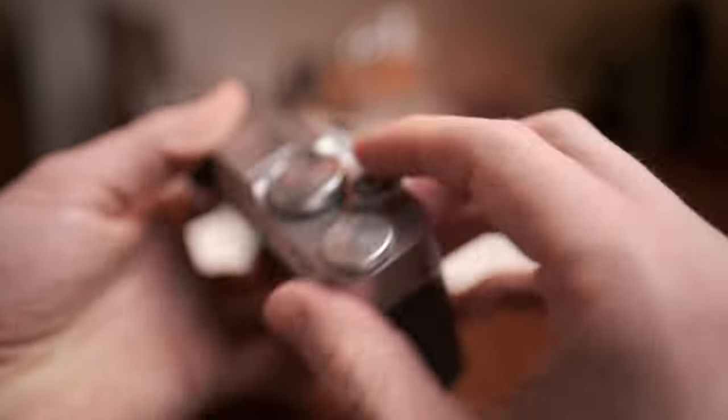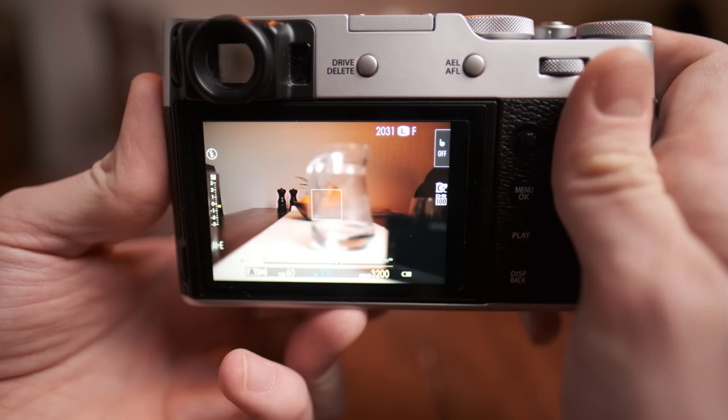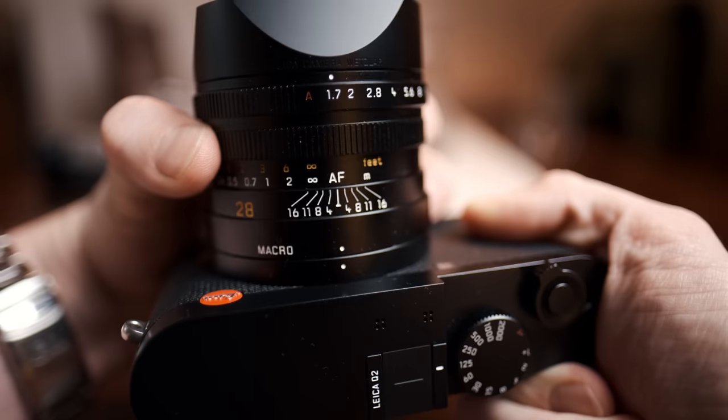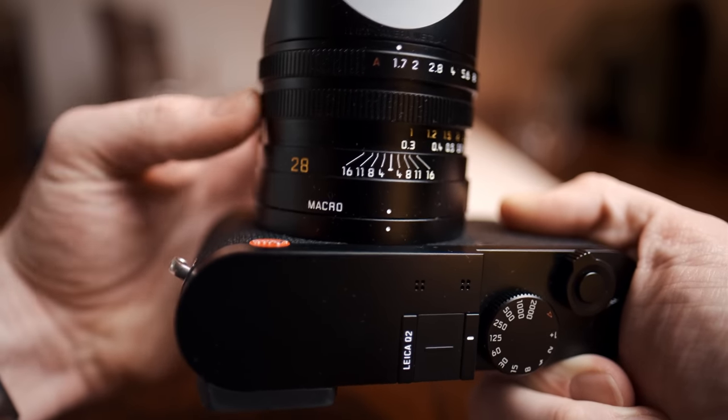One massive advantage the Leica has over the Fuji is manual focus. Sure, you can manual focus on the Fuji, but it's focus-by-wire and I didn't find it fun or intuitive at all. With the Leica, you can press a button on the lens to get into manual focusing mode and you get a true mechanical focusing experience. I honestly have never fully understood the hype around manual focusing, and I still prefer autofocus, but having the ability to use manual focus in a very nice and intuitive way whenever you need it is great.